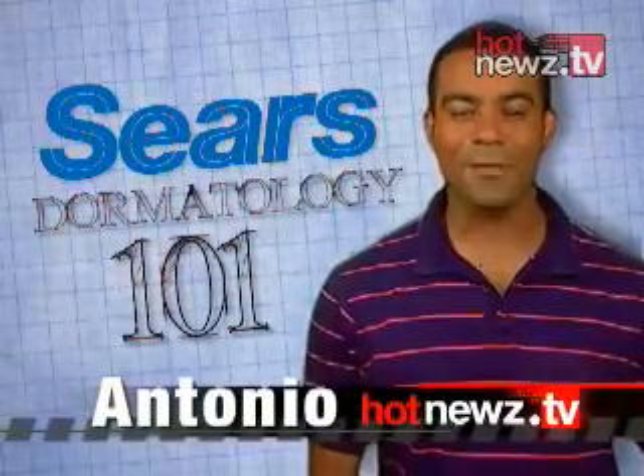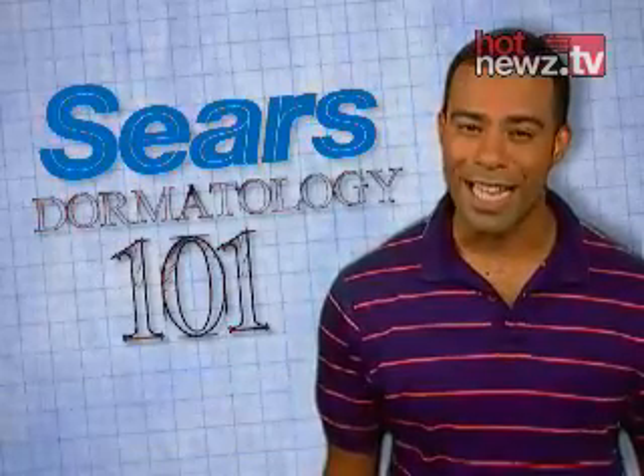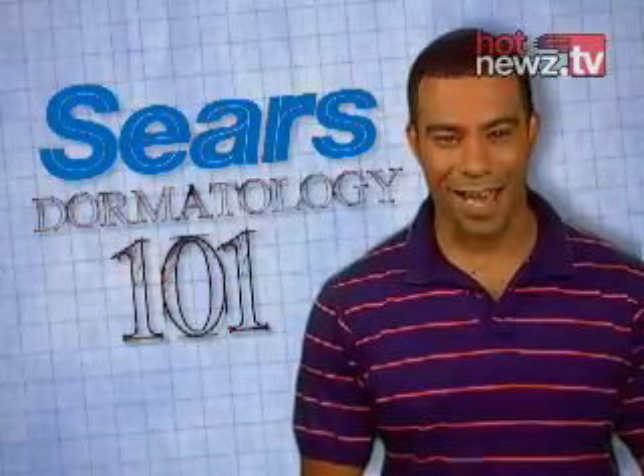When it comes to decorating, a lot of college students never go beyond an Animal House poster and a whiteboard. In today's Sears Dormatology 101, designer Michael Maloney shows you how to turn your passion into your path.